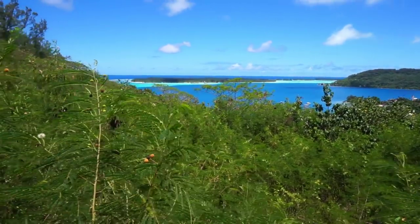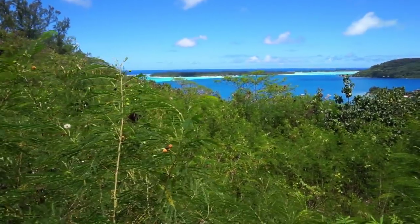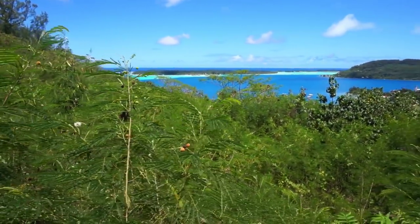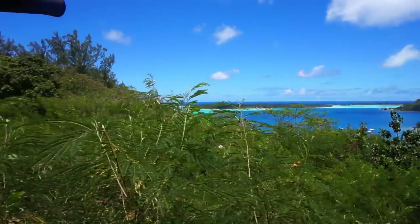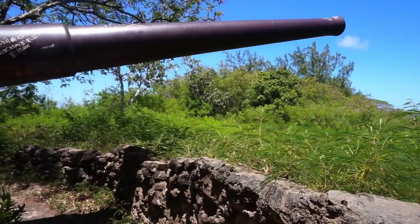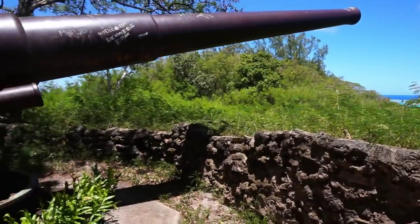In the far distance you see a motu or an atoll with a resort. You can see the bungalows on stilts in the water. Absolutely beautiful views from up here.